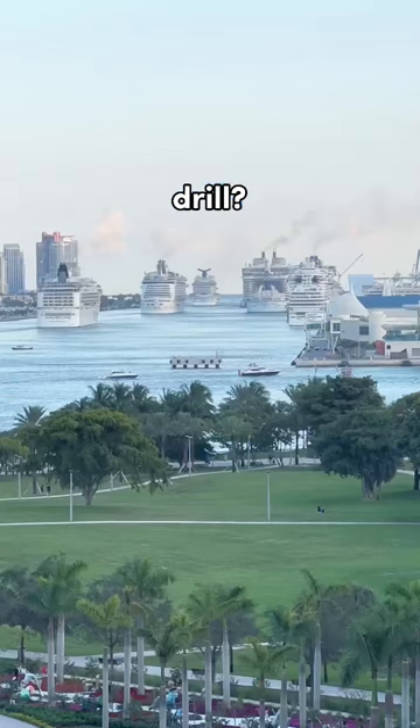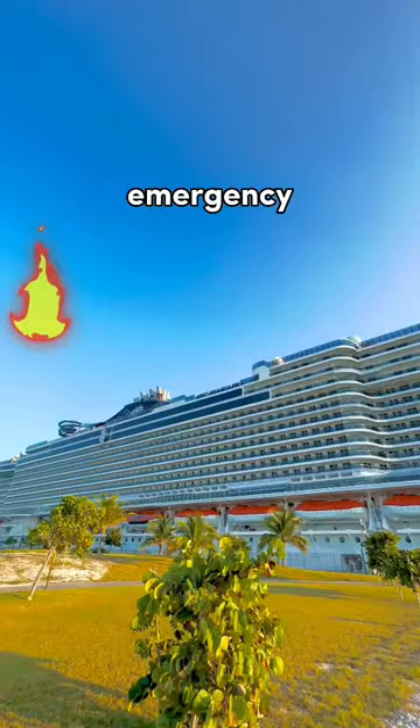What exactly is a muster drill? On the first day of every single cruise, you will be required to attend an emergency drill so you know where and what to do in the unlikely event of an emergency during your cruise.